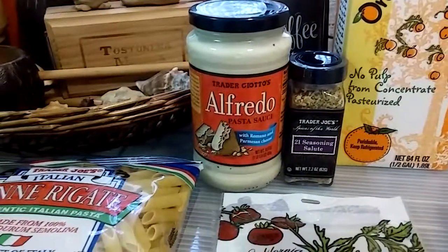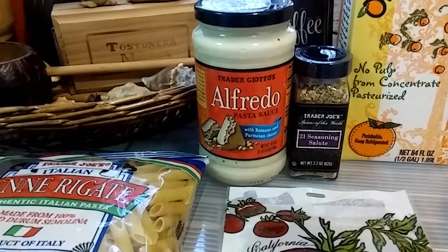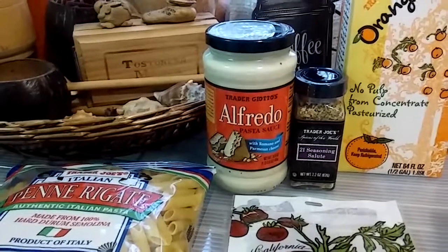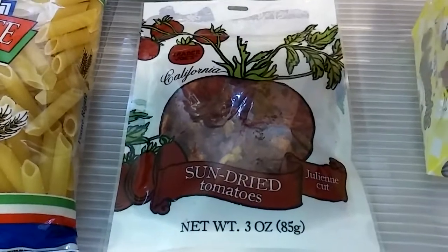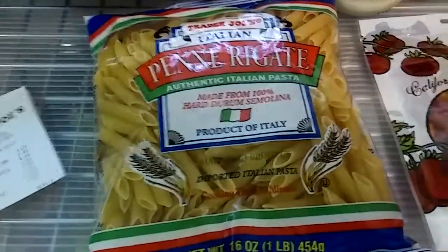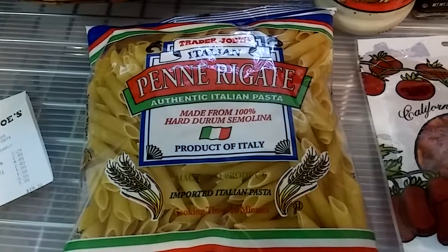And I love their Alfredo sauce — Trader Joe's Alfredo pasta sauce with Romano and Parmesan cheese. You could even mix that with a little bit of pesto sauce and it's delicious. And then I needed some sun-dried tomatoes — these are California sun-dried tomatoes, a 3-ounce bag. And the Trader Joe's Italian Penne Rigate, authentic Italian pasta.